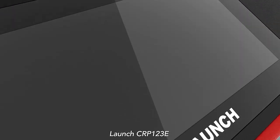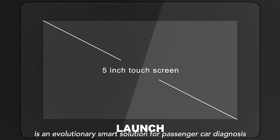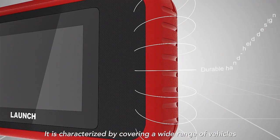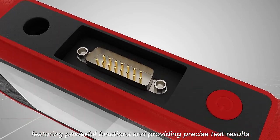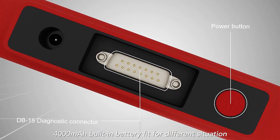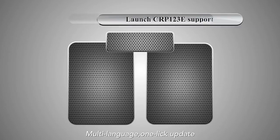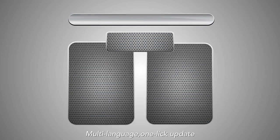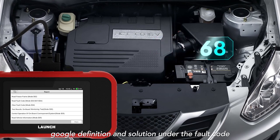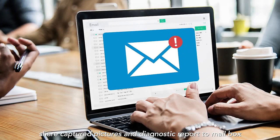Launch 123E is an evolutionary smart solution for passenger car diagnosis. It is characterized by covering a wide range of vehicles, featuring powerful functions, and providing precise test results. A 4,000 mAh built-in battery fits for different situations. It supports multi-language, one-click update, and Google definition and solution under the fault code. Share captured pictures and diagnostic reports to your mailbox.